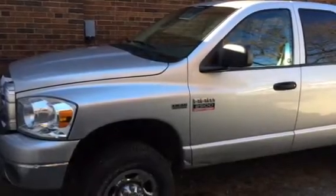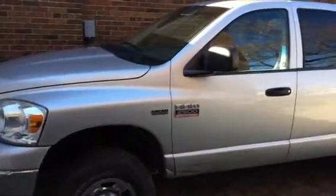Here we have a 2007 Dodge Ram 2500 quad cab. It's got the 5.7 liter Hemi engine.